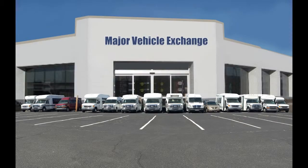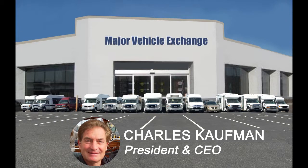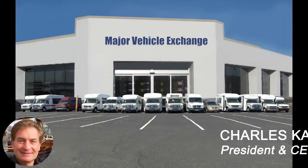For more information on our Ford Transit mini buses for sale on eBay, visit www.getanybus.com and call Charlie at 516-333-7483 today.